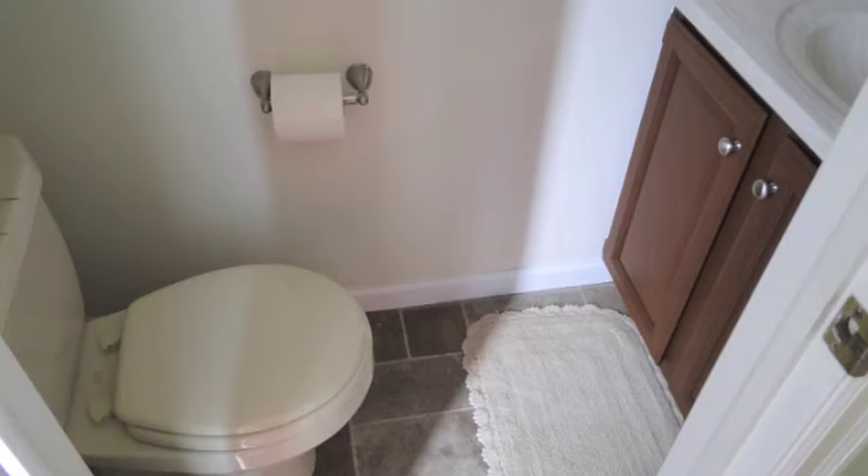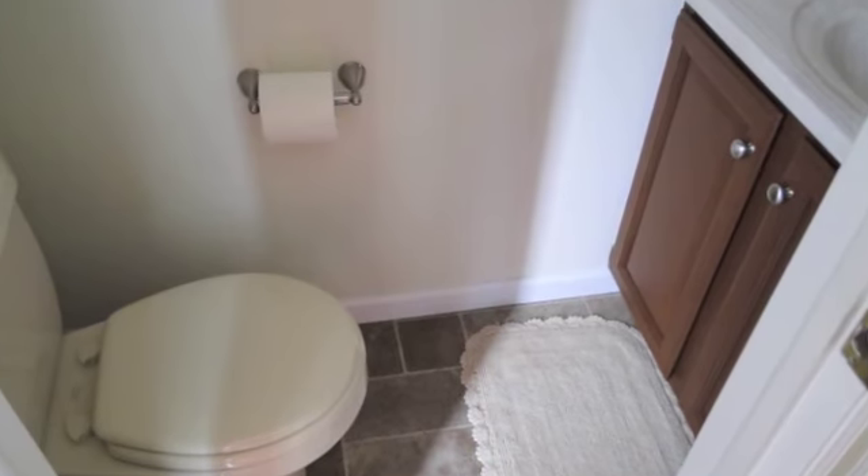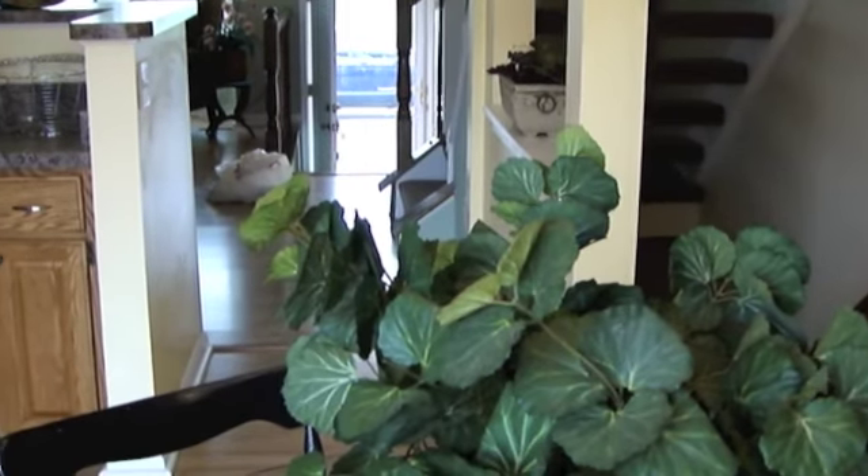We're here in the front entryway and here's the half bath right off the front entrance. As you'll see, everything has been totally remodeled and it's in move-in condition.